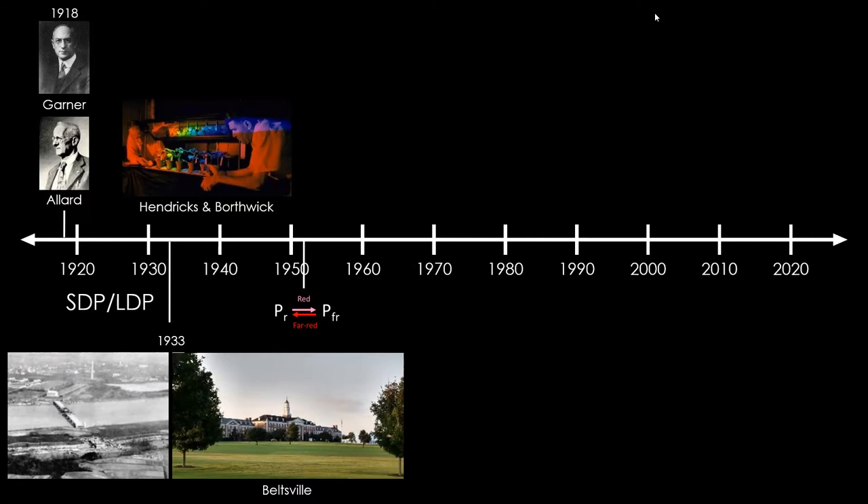Their paper describing these results came out in 1920. Along with Maryland Mammoth tobacco, which only flowered given a specific short day length, they continued researching for the next 10 to 15 years and found that other plants required a long day length to induce flowering, whereas others had no day length impact at all. Those were called day-neutral plants, short day plants like Maryland Mammoth, and plants requiring day length longer than some critical period were called long day plants.